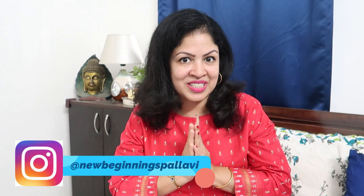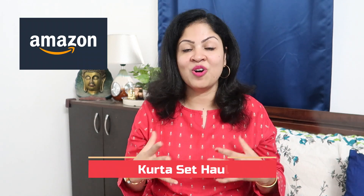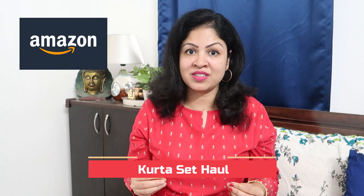Hi guys, this is Pallavi. Welcome back to my channel. Today I am going to be doing an Amazon haul — kurta and kurti sets haul. These are the best picks for monsoon wear from Amazon. This is a part 2 video.